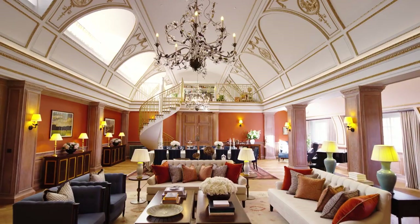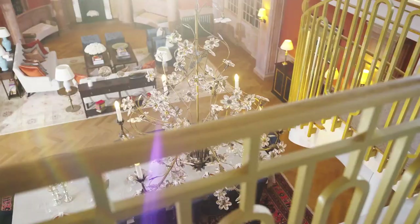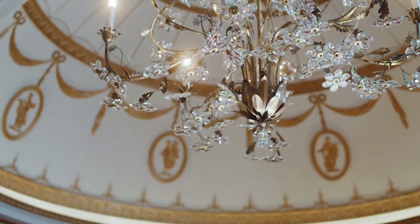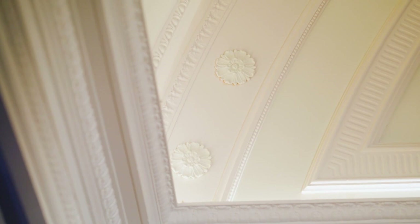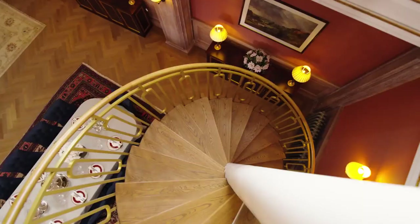We are met with a palatial entertaining space unlike any new home in the capital, set against a sumptuous 6.3 metre height backdrop. You can't help but be taken in by the gilded domes, carved architraves, decorative 1920s cornicing and hand-cut oak panelling that have been meticulously restored.